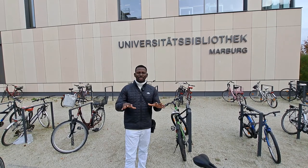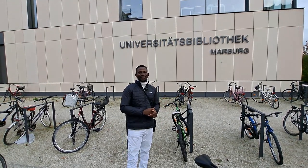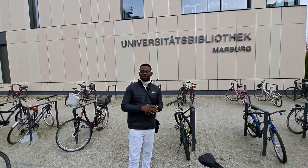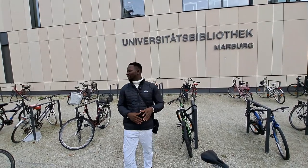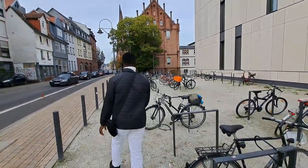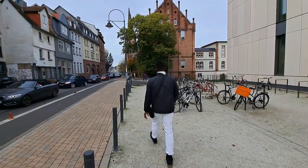This town is practically known as a university town — Philips University. I'm going to tell you some things you'll want to know, especially if you're a student coming to Marburg to study. This is part of the place you'll be studying. This is the new library. It's very beautiful. Let's take you around, and you're going to see the beauty of the place and what makes it one of the best universities in Germany.